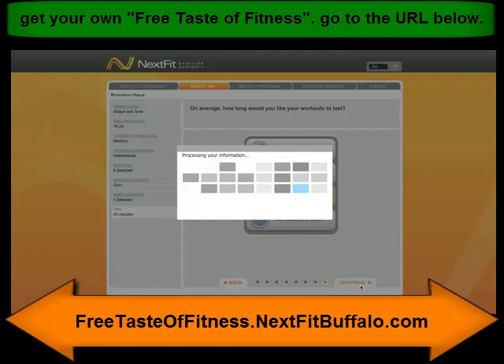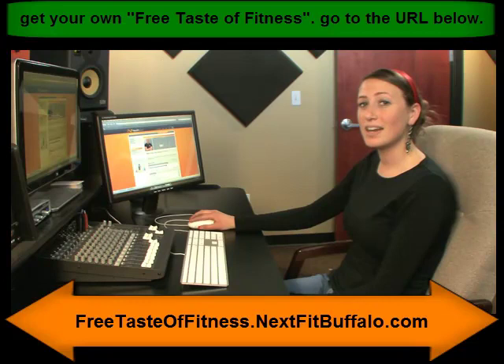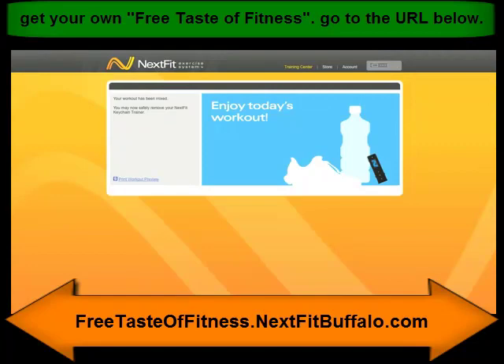Your profile is complete and it's giving you recommended workouts. In this example, we'll just go with our top recommendation. Click 'Get This Workout' and your workout will automatically be mixed with music and added to your Keychain Trainer. After a minute or two, your workout will be mixed and it will automatically eject your Keychain Trainer. When you see this screen, it's safe to remove your Keychain Trainer and you're ready to work out.